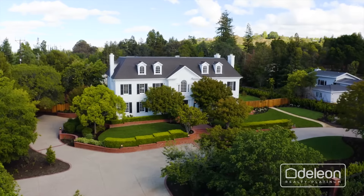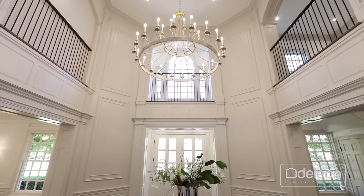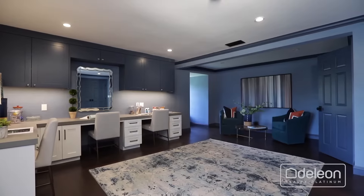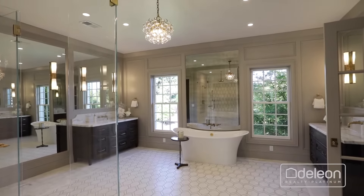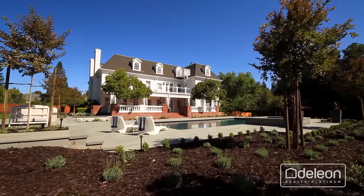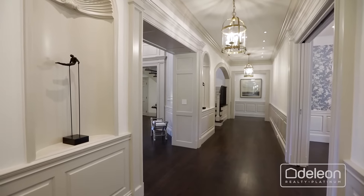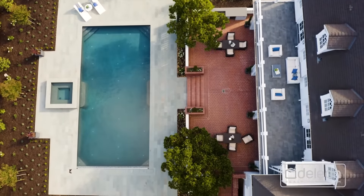From the moment you step inside the foyer of this American colonial masterpiece, you will get a sense of the grandeur that's yet to come. Stunning interiors, brimming with high-end appointments, have been expertly renovated to provide for a modern Silicon Valley lifestyle, with seven bedrooms, eight and a half bathrooms, and over 11,600 square feet of living space, all set on a lot of over 1.1 acres.